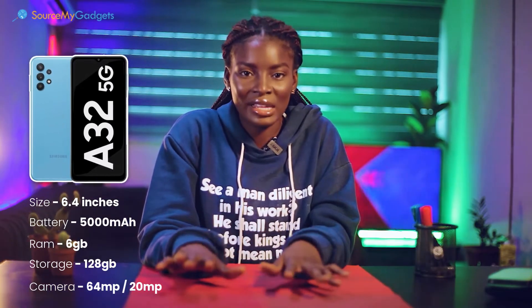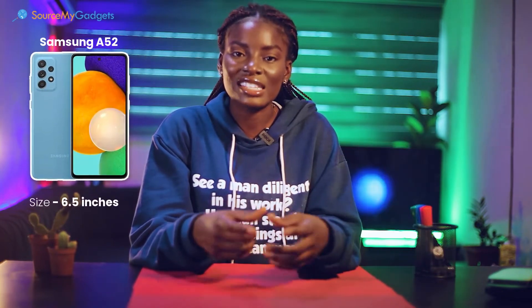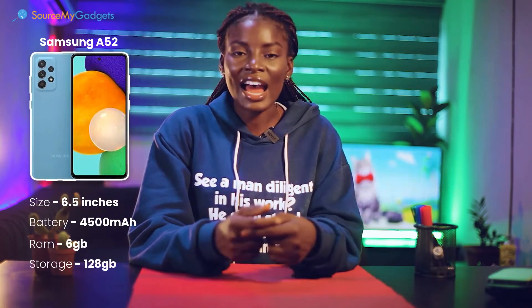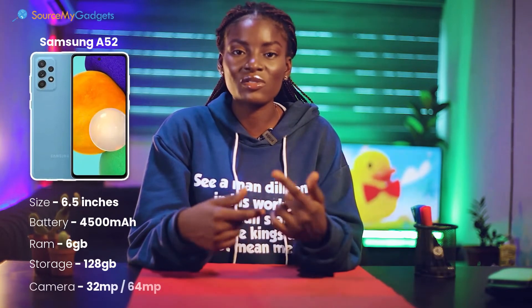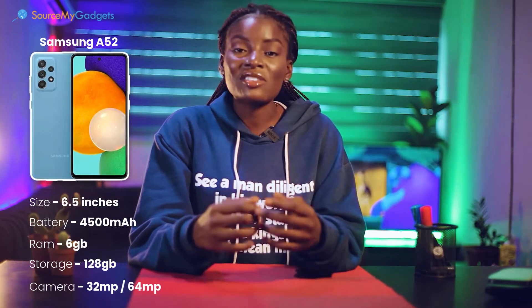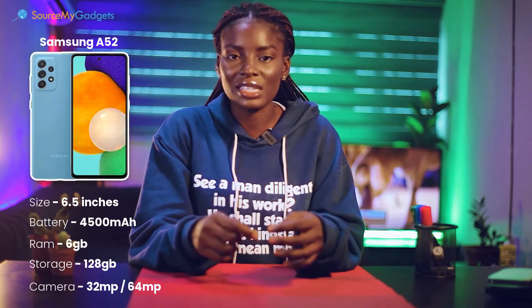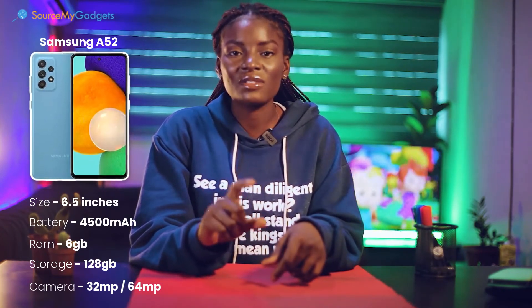Next we have the Samsung Galaxy A52, which is slightly bigger than the A32, giving you more visibility with a 6.5 inch display. This also comes with 6GB RAM and 128GB storage. It has a slightly better front camera quality of 32 megapixels and 64 megapixels for the rear camera. The battery life of the A52 is slightly lesser than that of the A32, so the A32 will most likely last up to 15 hours, but the A52 might not last that long.